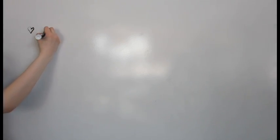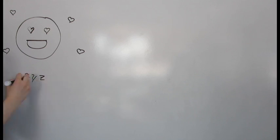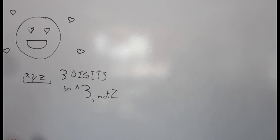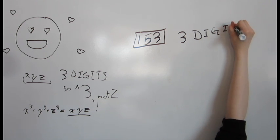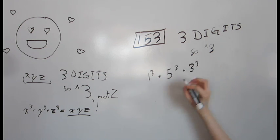Narcissistic numbers follow a slightly different process of happification. Instead of squaring each digit, each digit is raised to the number of digits in the number. For example, 153 has 3 digits, so each of those digits are raised to the power of 3. Narcissistic numbers are characterized by their tendency to return directly to themselves after happification. Let's try 153: 1 to the 3rd plus 5 to the 3rd plus 3 to the 3rd is 1 plus 125 plus 27. Adding those, we find the sum is 153.